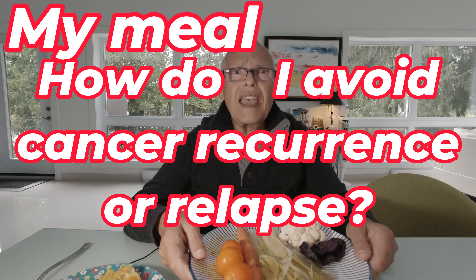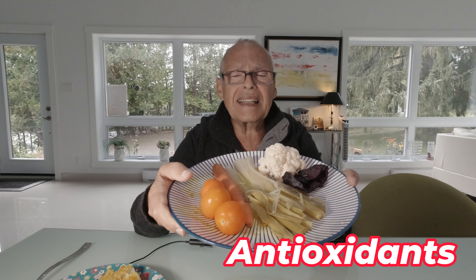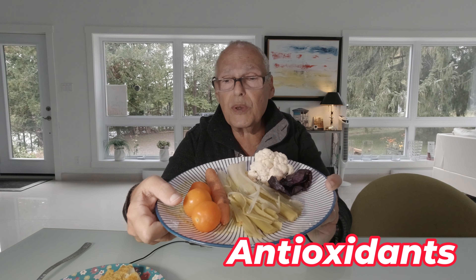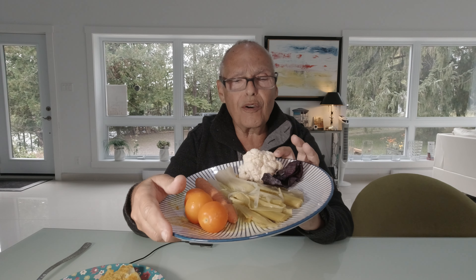Hi friends, today I will show you my meal, my anti-cancer meal. Three small tomatoes for lycopene, one carrot, two leeks, a little bit of cauliflower, a little bit of cabbage.